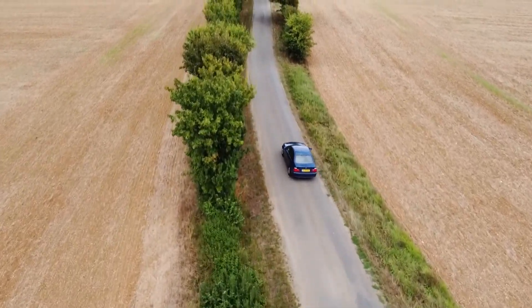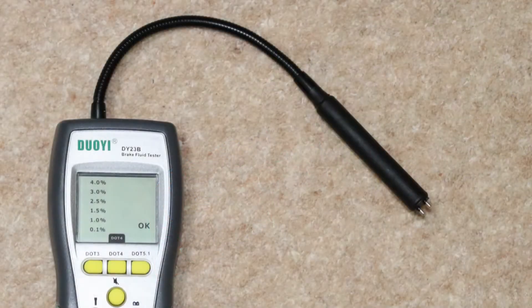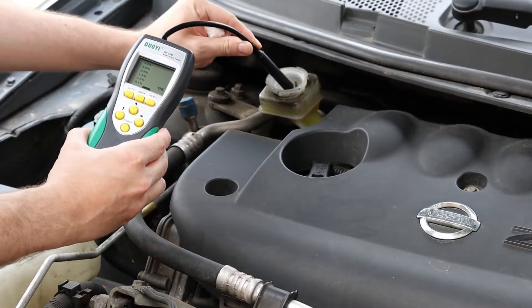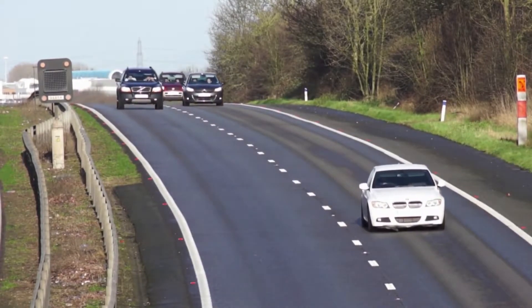If your brake fluid boils because it contains too much water, you might find it difficult to stop the car, and that can have unfortunate consequences. A brake fluid tester confirms what percentage of water your brake fluid contains — simply dip the probe into the reservoir. For this example, the reading is about 2.5%. According to my particular tester, that's not ideal but it's okay for now. However, from 3% it says stop driving, it beeps, and the screen flashes red.